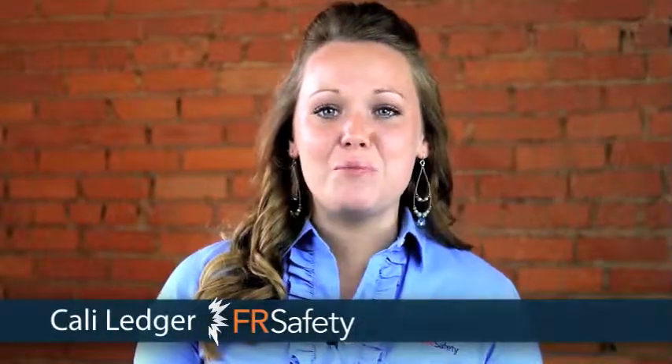Hi, I'm Callie with FR Safety and I would love to show you Bulwark's FR Button Front Work Shirt in Excel FR Cotton Blend. This shirt is a great looking FR shirt with professional style. It comes in many colors to suit your taste and gives you ARC braided protection of 8.6 cal.